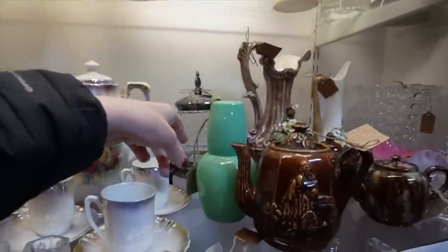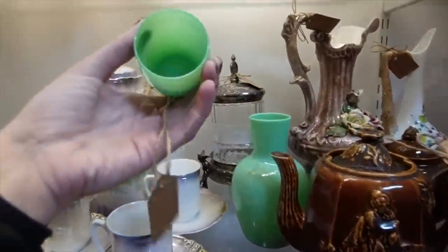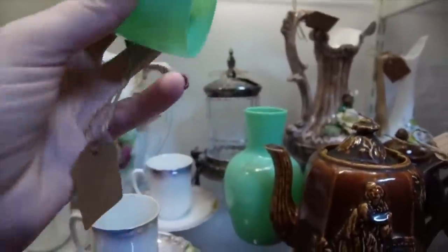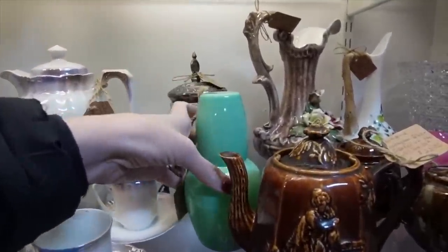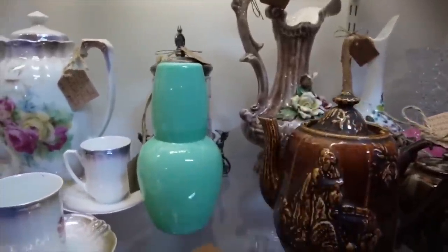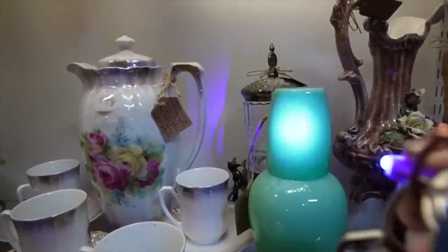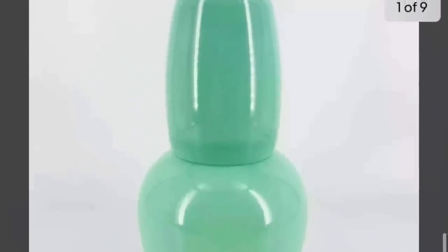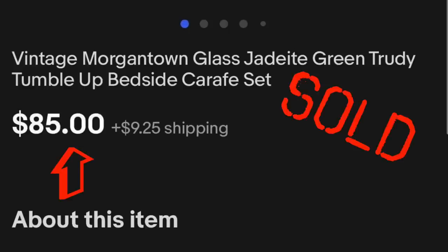Over here we have a tumble-up with $12 on it. I'm surprised it's not damaged because it's extremely thin. For only $12, it's like a jade-ite green tumble-up. I doubt it'll glow, but I'll take my black light out and give it a try anyway. The test — it does not glow. But it's still a nice piece. I like the color of it; you'll just have to be very careful fumbling for it in the dark that you don't accidentally crack it.